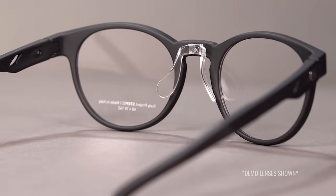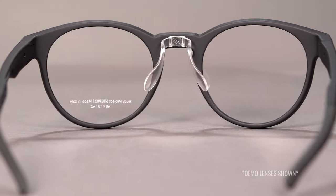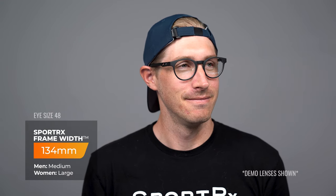This actually comes with three nose pieces to give you that perfect nose bridge fit. When it comes to sizing, this has an eye size of 48 millimeters, which lands you in an SFW of 134 millimeters. Process that a little bit — we started with the smallest frame whose eye size was a 55 and 57, and this is larger with an eye size of 48. That is why the SFW is so important to know.